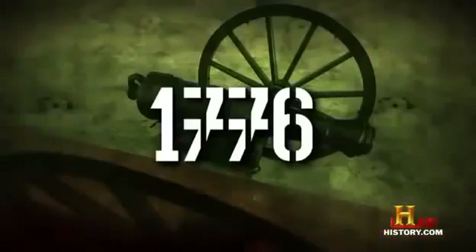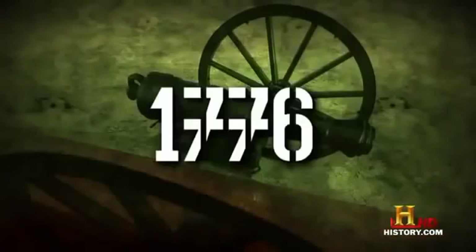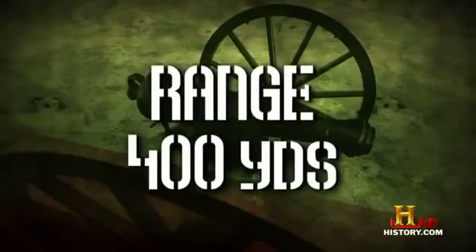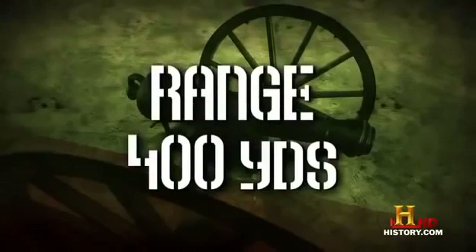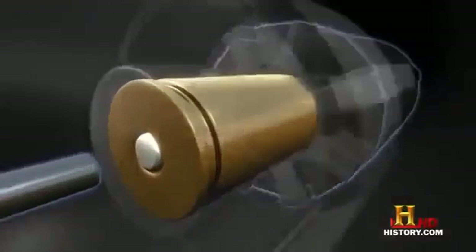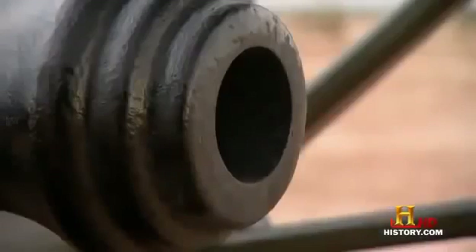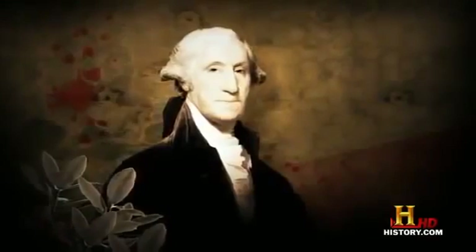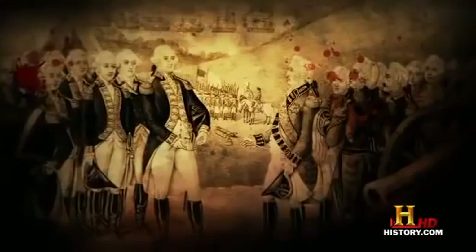The first piece of field artillery we're going to look at was used around the time the good old US of A was getting started. 1776. Three-pound gun. Range: 400 yards. Bore: 2.9 inches. This is the three-pounder. It may be small and cute, but these little fellows helped George Washington and the boys win the Revolutionary War.